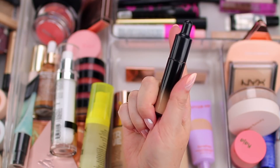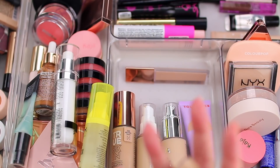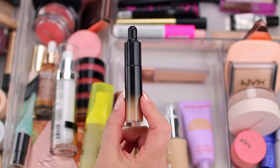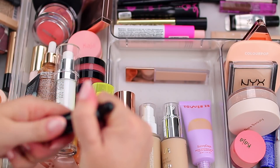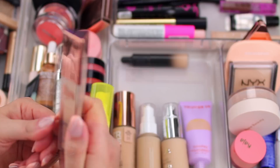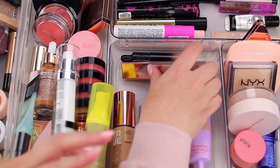I have two concealers right now and I want to rotate through them. My current favorite is the KVD Good Apple Lightweight Hydrating Concealer in Light 119 — it feels like a serum on the skin, blends out in seconds, but the coverage is so intense and it stays in place really well. On days when I don't want full coverage, I use the LYS Beauty concealer, which is more of a light-to-medium coverage option that looks more natural on the skin.